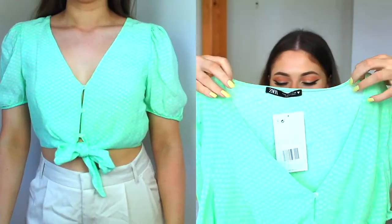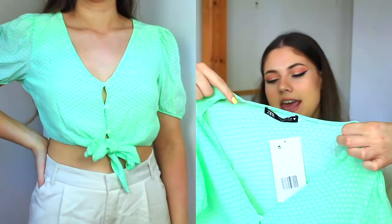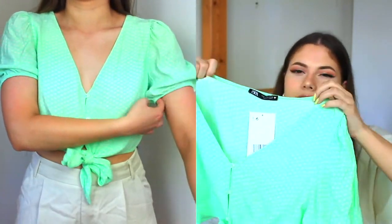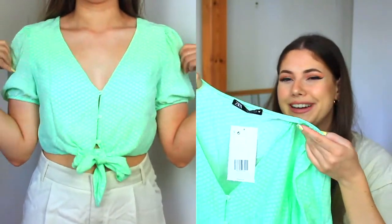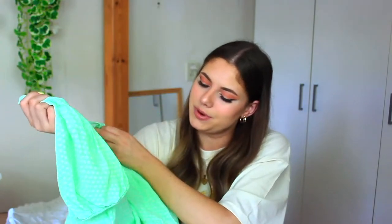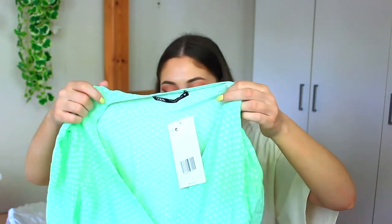Next I got this green blouse — it has polka dots on it. It kind of looks neon green on camera but it's more of a pastel green. It looks really cute and you can wear this anywhere. I thought it would look really cute with some gold jewelry. I love my pastel colors — they're just my favorite.